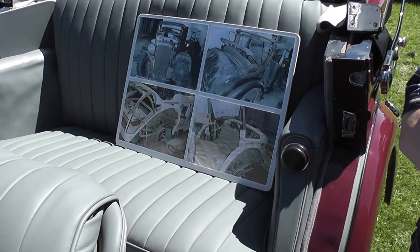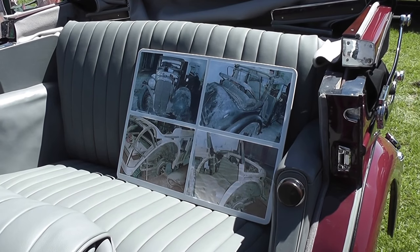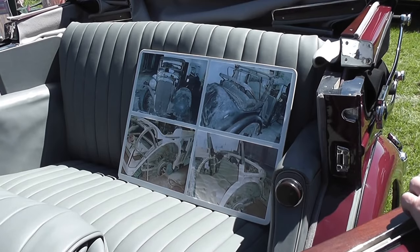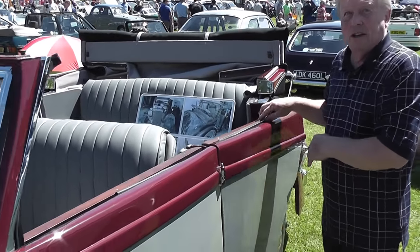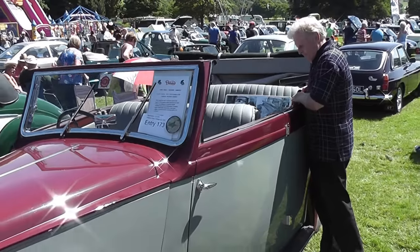That was it when it was parked in the barn — that was what it was like when I opened it. And they're both totally unseen. So that's how it came, and this is what it's like now. That was delivered to the front of the barn, and this is how it is now. Absolutely beautiful.